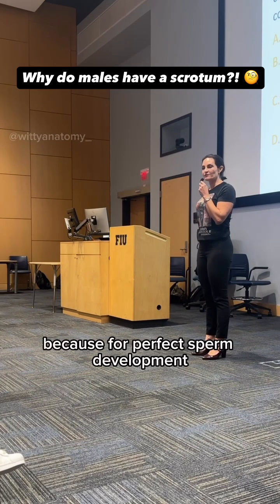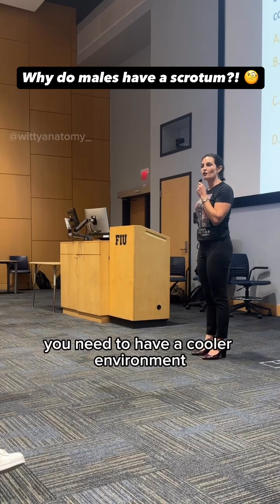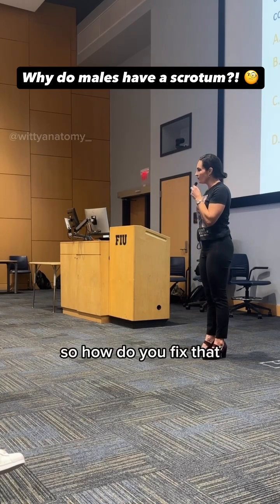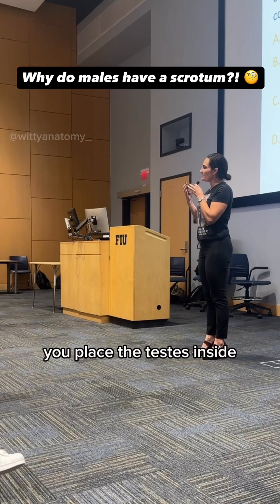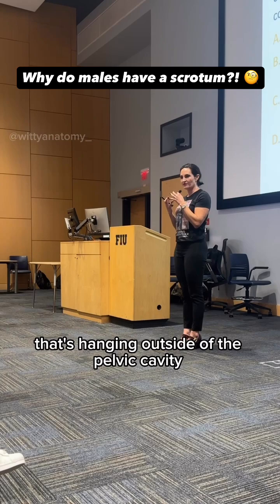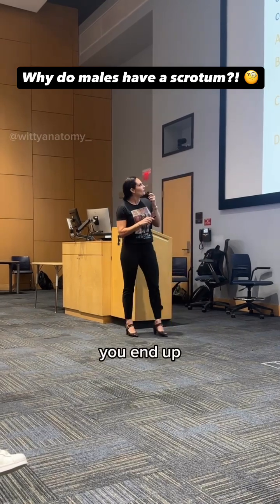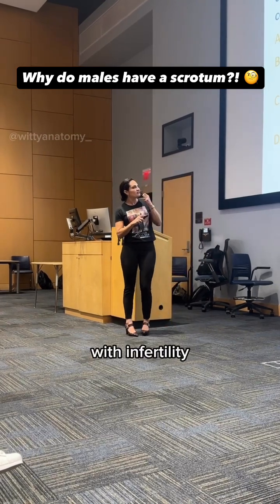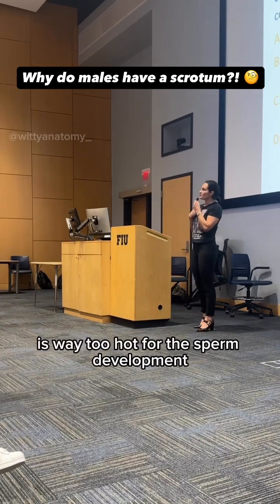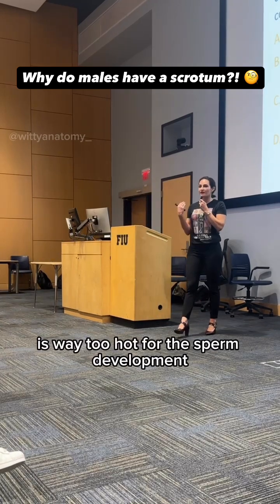Because for perfect sperm development, you need to have a cooler environment than the internal body temperature. So how do you fix that? You place the testes inside a little sac that's hanging outside of the pelvic cavity. When you have this type of condition, you end up with infertility because the high temperatures — the normal body temperature — is way too hot for sperm development.